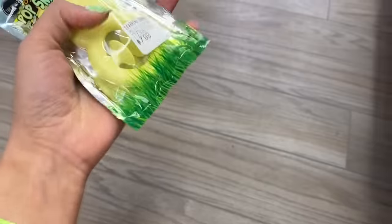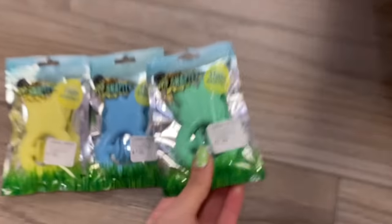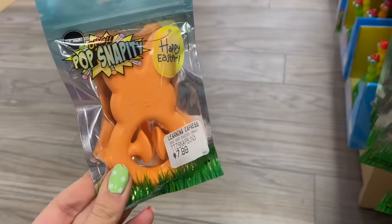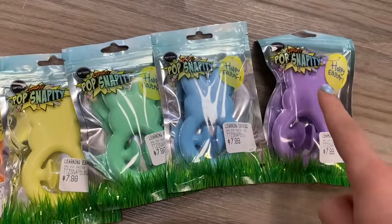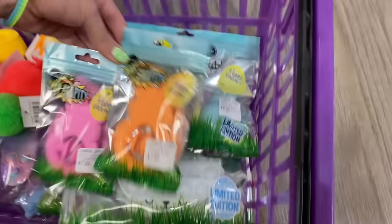Look at our basket — it's totally gonna be full to the top by the end of this video! They also have these bunny snappers: pastel yellow, pastel blue, turquoise slash mint green, purple, orange — this reminds me of orange sherbet — and pink. Definitely not passing that one up! We're getting all of them. If you could only choose one, let me know which color you'd go with — I would probably go with blue or pink because those are my two most favorite colors.